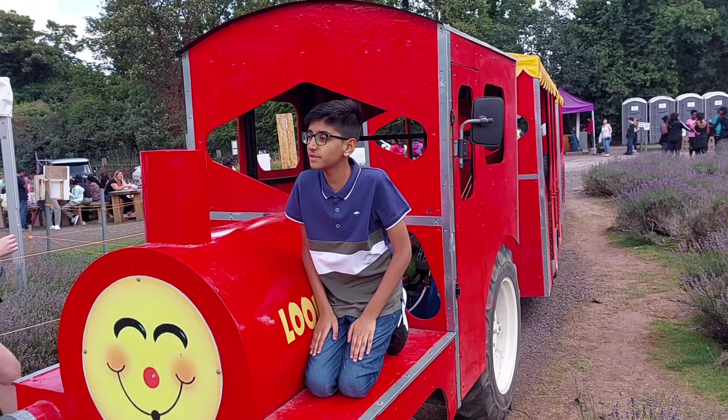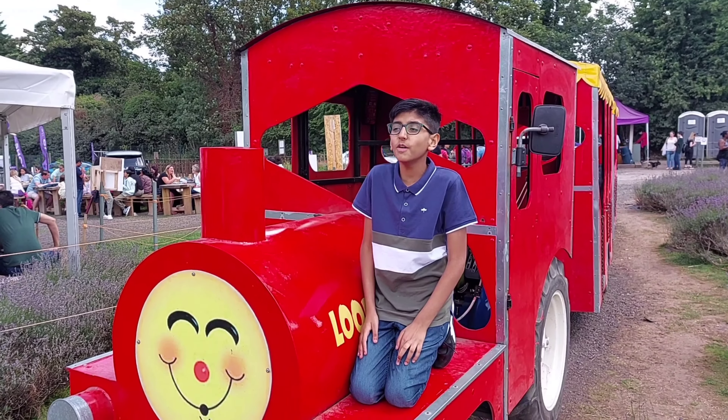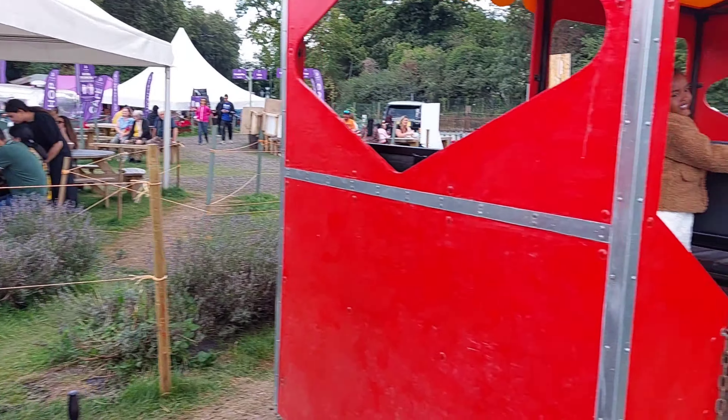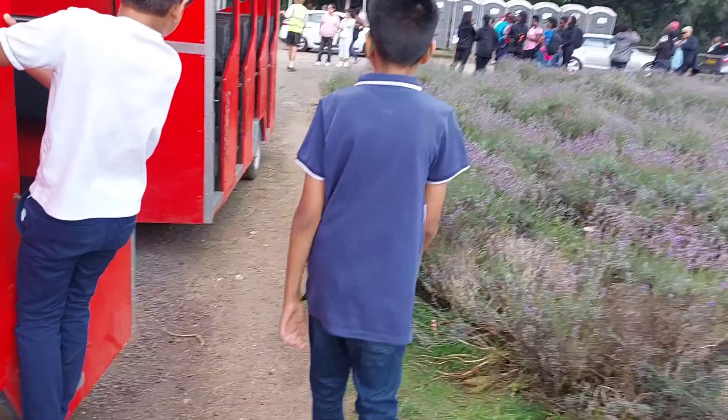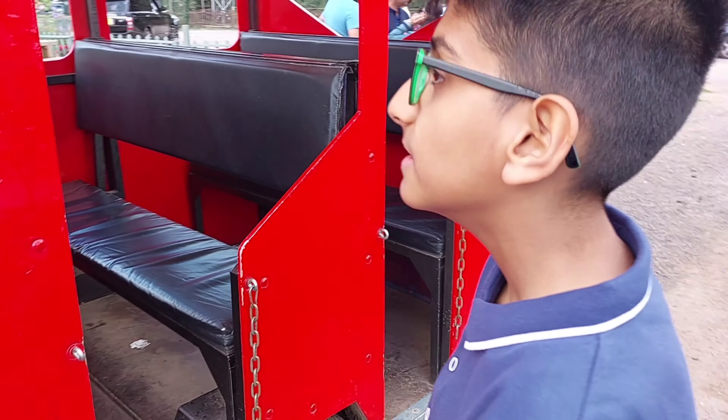Hi guys! I'm having so much fun that I'm going to go on this train! Guys, I'm going to show you the train. This is where the driver drives. This is where people sit. And there's an office passenger seat. And now I go on the train!